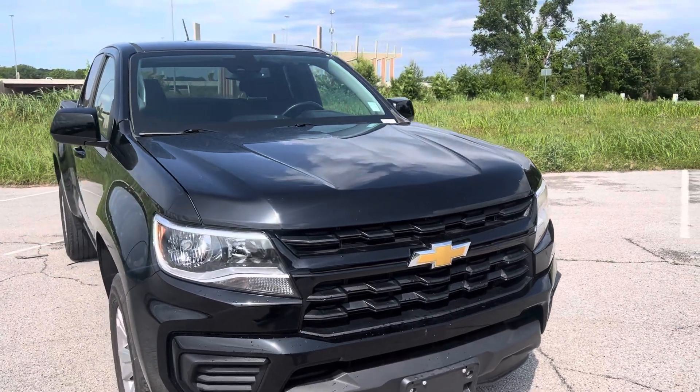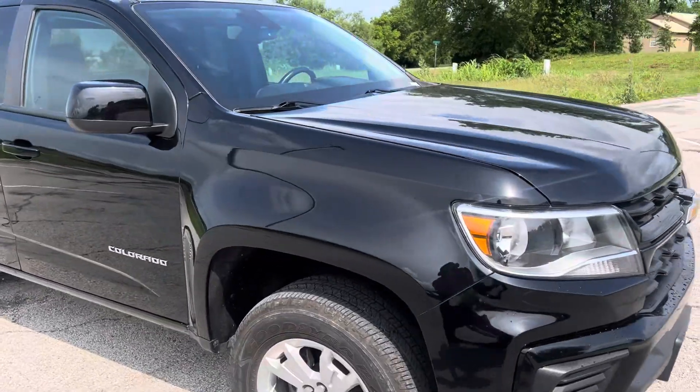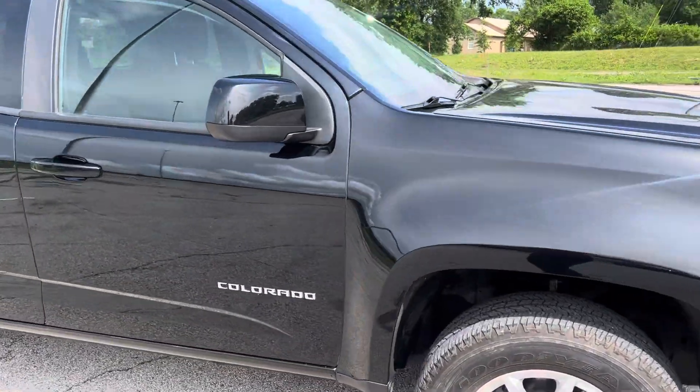Hey Shane, it's Vance up here at Jim Glover Chevrolet. Just want to bring you a quick little video walk around of the 2021 Chevy Colorado we were discussing on the phone yesterday.